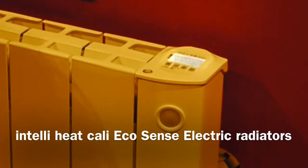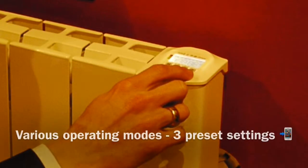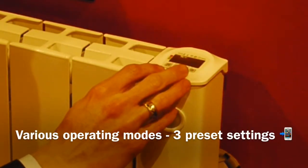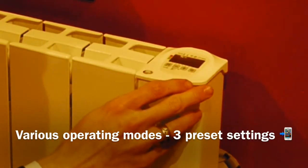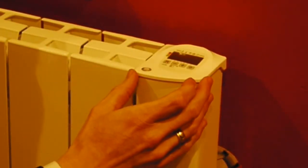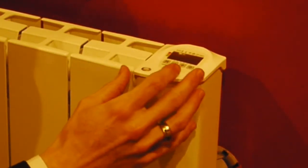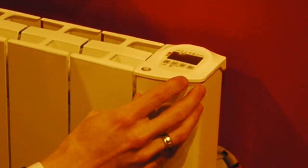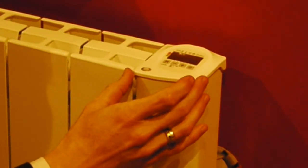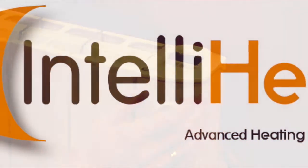Every IntelliHeat radiator comes with a range of modes and features built into our smart thermostats. The modes feature three preset programs which you can simply follow to enable your heaters to be on and off when you require them. Or you can build your own program, which means that your radiator will be on when you need it. The key advantage of this is that you can set up every radiator in every room to follow a different program, meaning that every radiator becomes an independent zone. This means that you never have to waste any more energy in your home, because you only heat the rooms when you're in them.